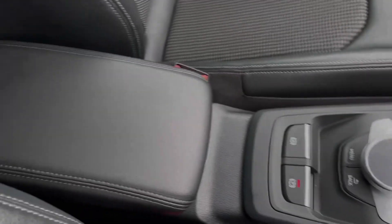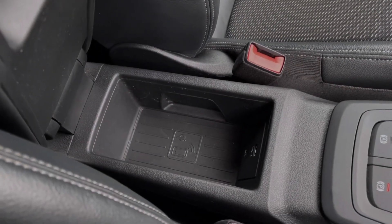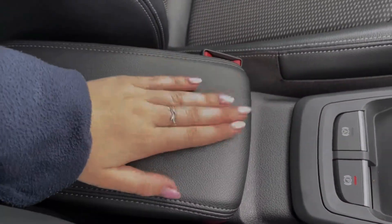You will then find the controls for your media screen and your electric parking brake. Within the armrest you will find your Audi phone box wireless charger, which also comes as part of the tech pack.